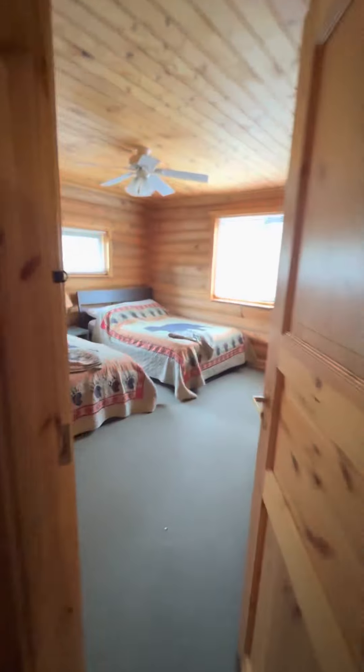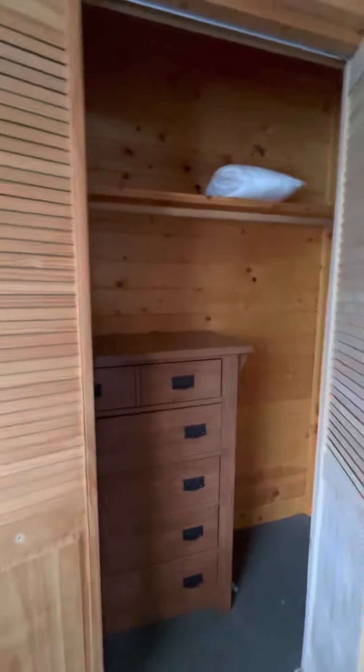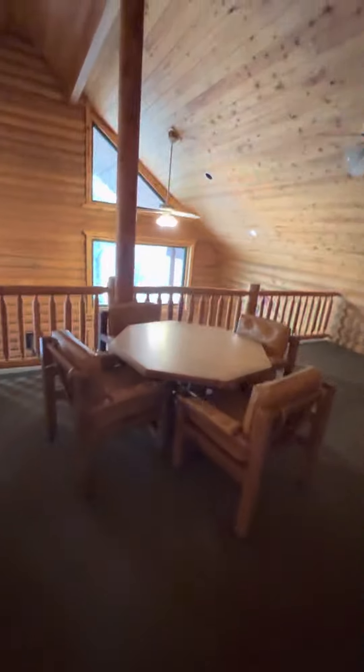A couple more rooms here up top. Again, fully furnished. That's pretty sick. And another room. That's the bathroom right there. So that completes the tour. Hope you guys enjoy it. And hopefully you come visit, because there's plenty of rooms. See ya.